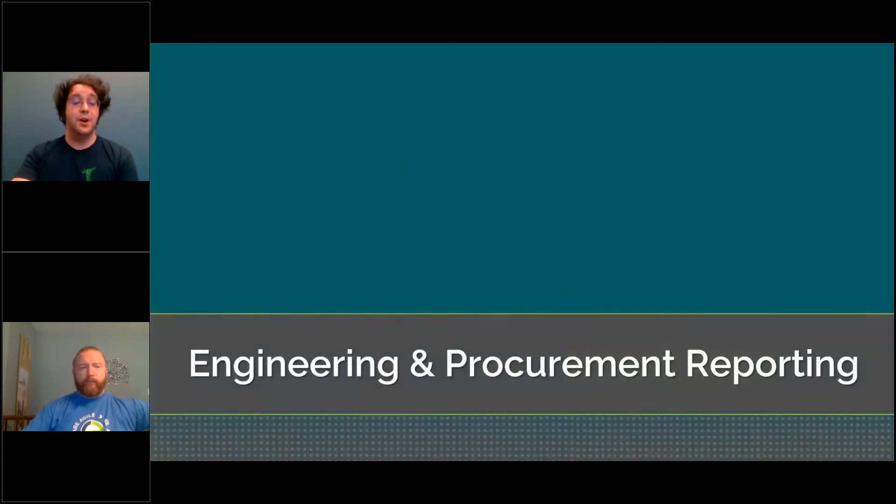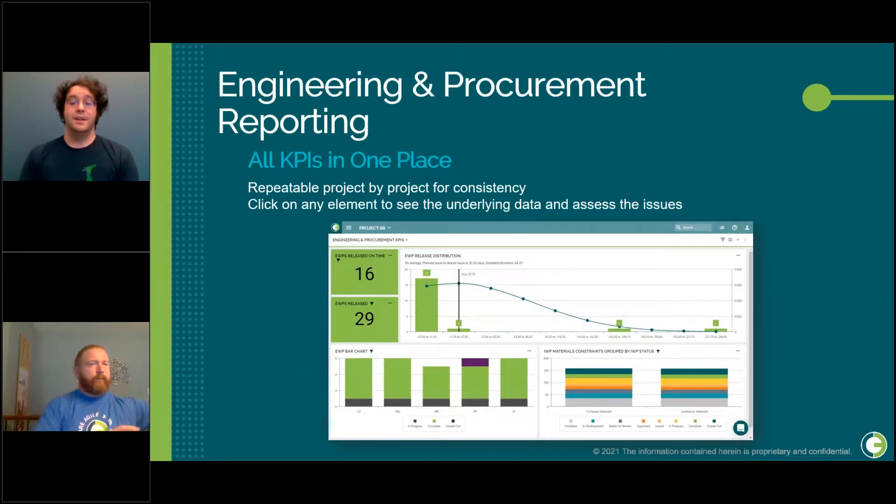Just like with our construction reporting, we have all of our data in one place, we can support these KPIs, and the process is repeatable, allowing for consistency. If we need more detail, we can click into each graph widget to investigate deeper and get more of the narrative.